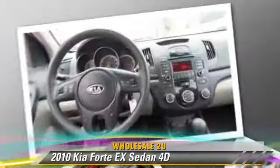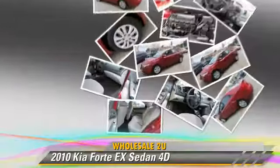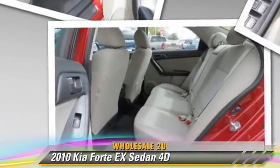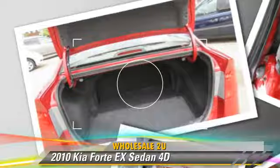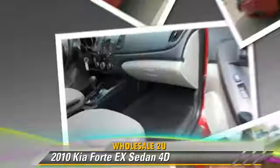This Kia features front and rear side airbags, tilt wheel, and premium package. Safety features include traction control, four-wheel ABS, and stability control.